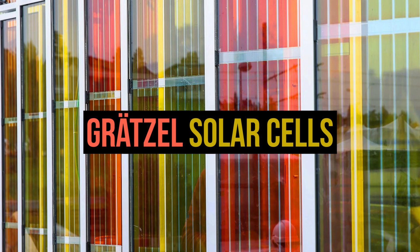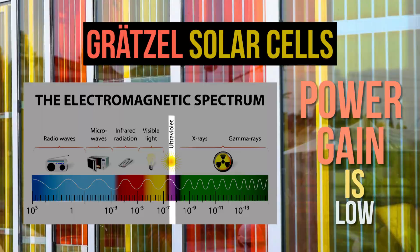It's a reasonable path. We are not there yet, but that's the thinking. We can use this red light to generate electrical power directly. There are solar cells called Grätzel solar cells, and these cells work with titanium dioxide. They absorb in the deep UV, so they don't use visible light efficiently to produce power, so the power gain is low.